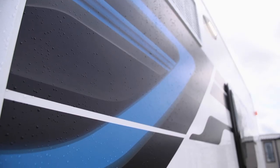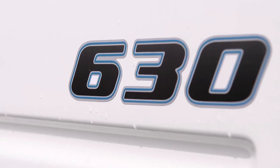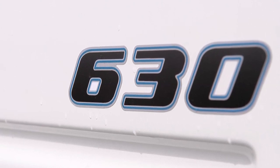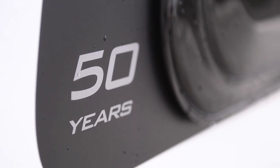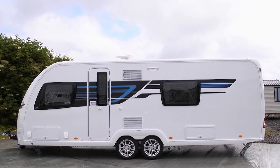But for 2015 the range has been extended to seven models, with the new 530, 565, and this — the 630. It's the second four-berth twin-axle Continental model to be introduced, and features a conventional longitudinal fixed double rather than the 645's transverse island bed.